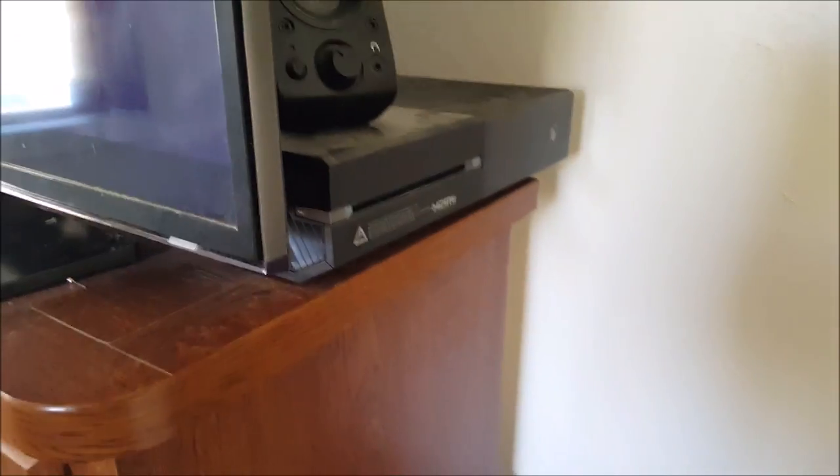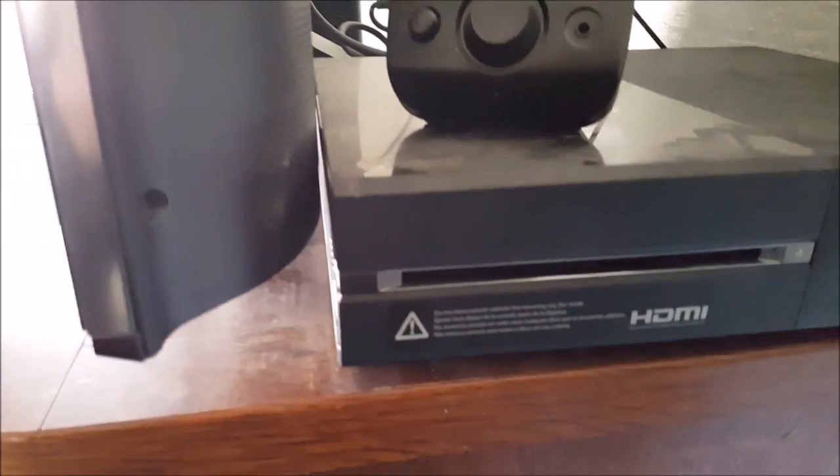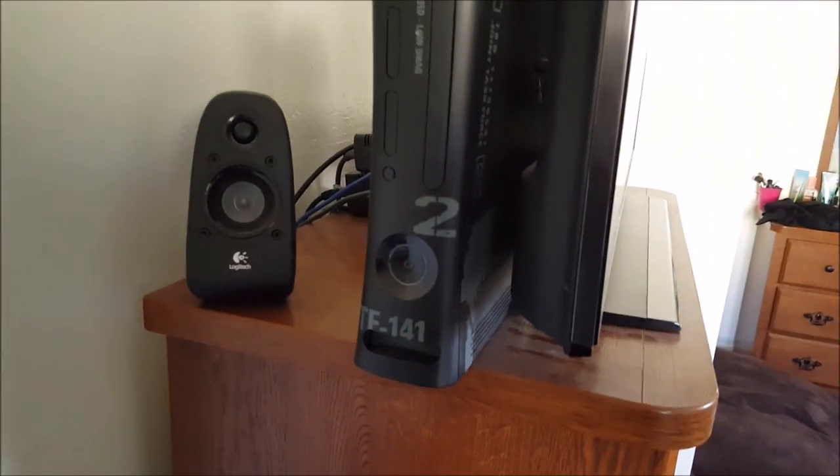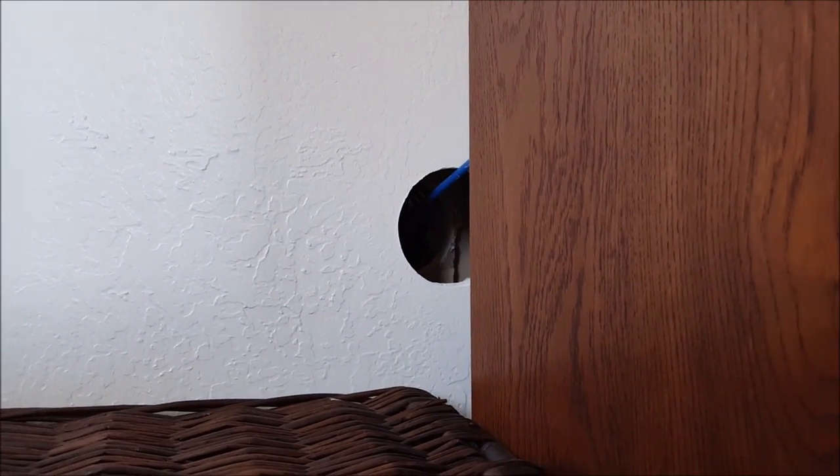For media I have my Xbox One, which plays Blu-rays and I like to lay back and play some games every now and then. I still have my Xbox 360 hooked up in here as well. There's a hole that goes into my man cave which I need to patch up, and a blue ethernet wire that comes through from there.